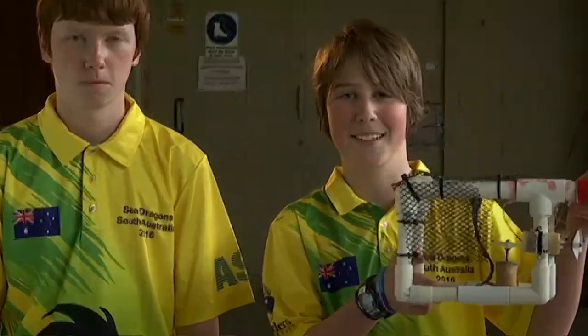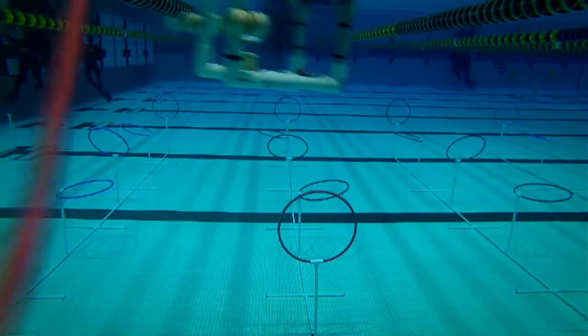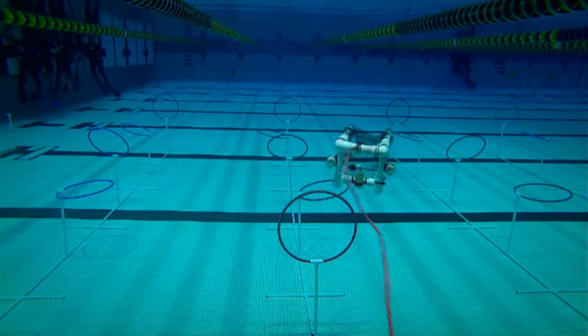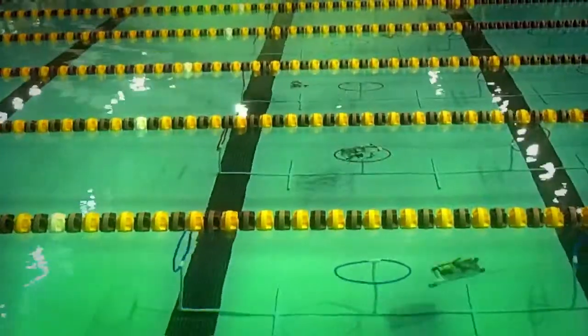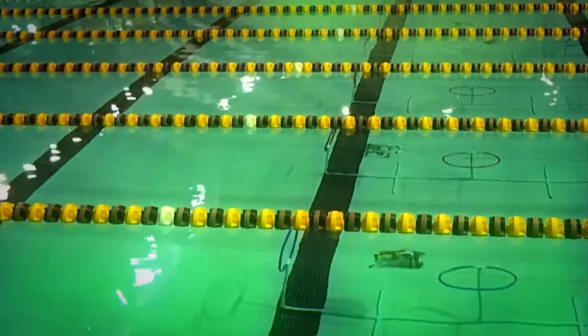Hi BTN, I'm Heath and I'm Flynn, and we build, program and race these. They're small, remotely operated underwater vehicles called sea perches, and recently we got the chance to go to the US and race them against heaps of other teams in a massive competition.